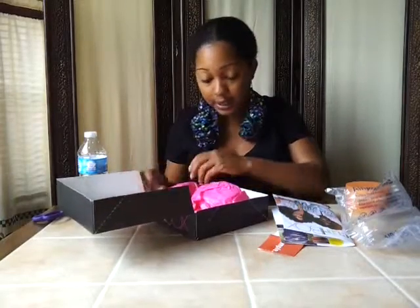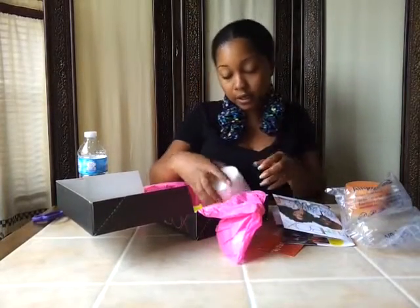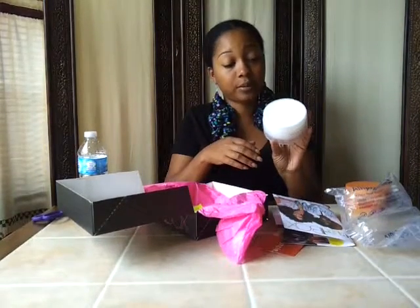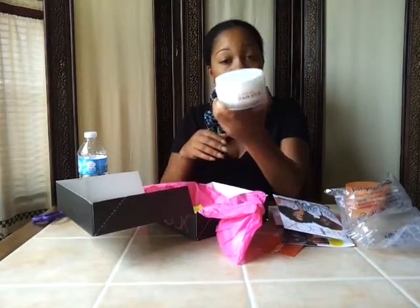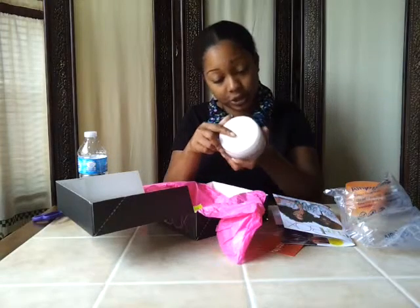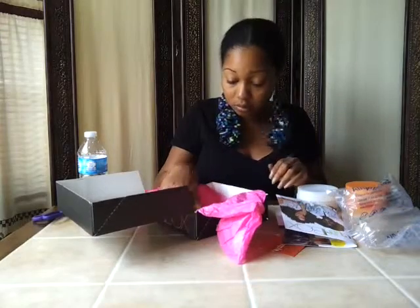Okay, so I've got a looks like a full-size container of Carol's Daughter hair milk pudding. I do use Carol's Daughter stuff, I just haven't purchased any in a while, and this is actually the newer packaging. So this is something new to try.